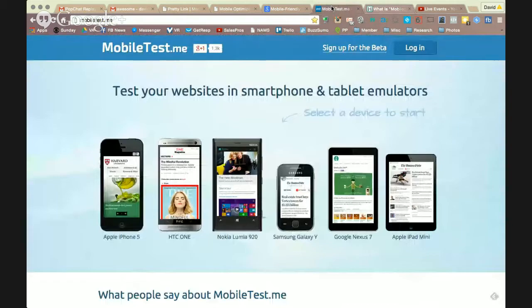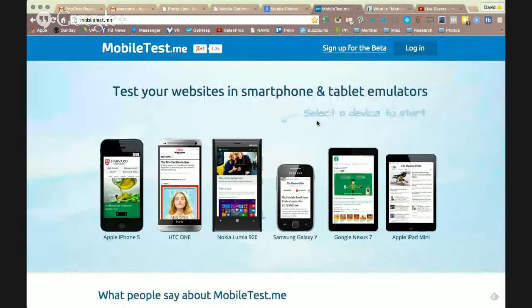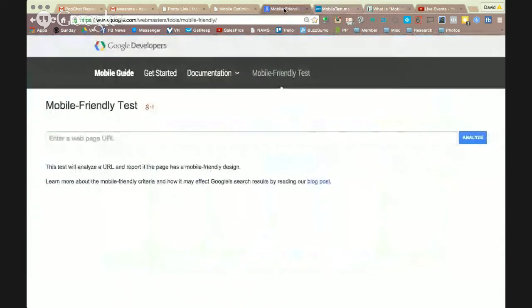There are some sites I've come across like mobiltest.me. It's in beta and it's actually pretty cool. You can go ahead and type in a specific URL and then see the way that it's going to appear on a smartphone or tablet or something like that. Kind of interesting — I played around with this one.